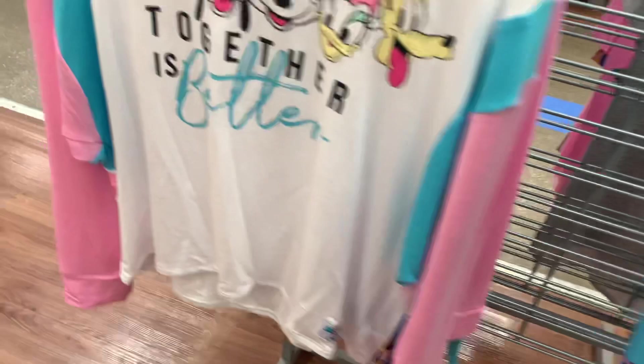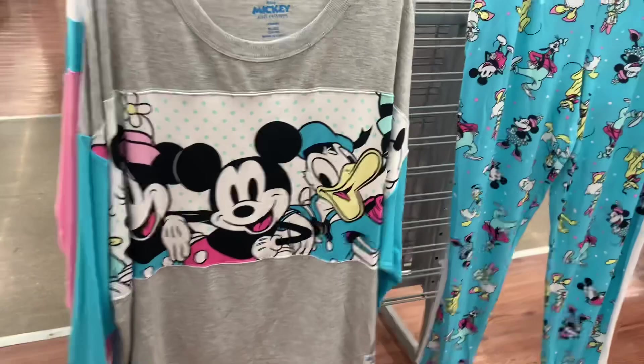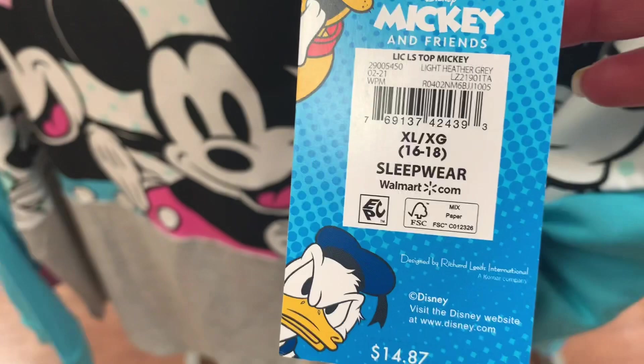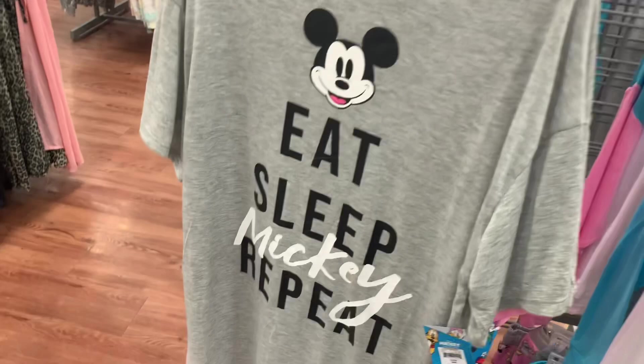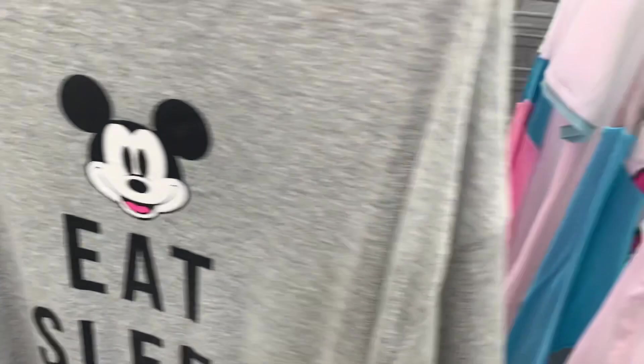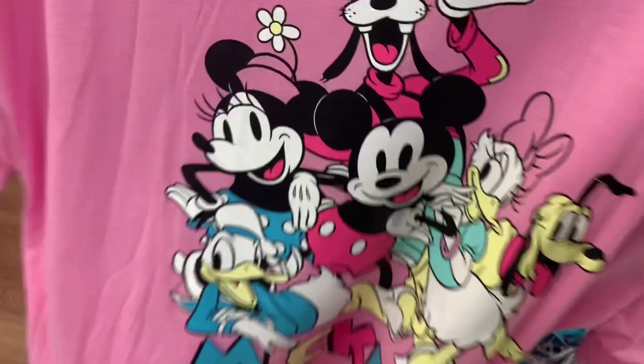Oh, this one's cute! So they also have this one too — that one's so adorable. Here's the barcode — $14.87. They do have more on the other side. This one says 'Eat Sleep Repeat' with Mickey on it — it's a night shirt. I love night shirts, and it's gray, only $10.87. Here's the barcode. Then they also have another top — it's a short sleeve one, the others were long sleeve. Here's the barcode — it is $9.87.